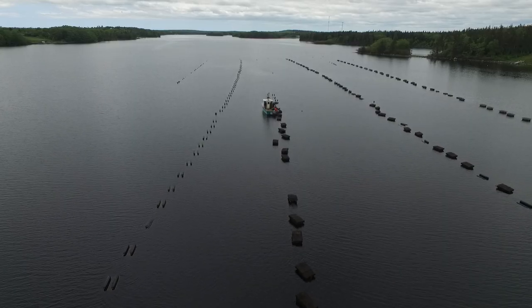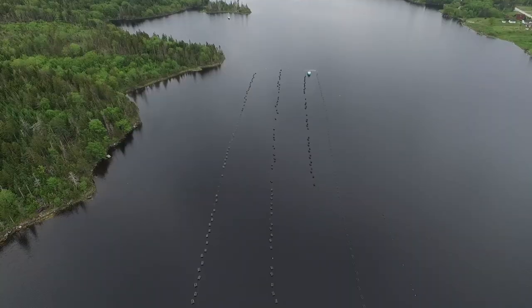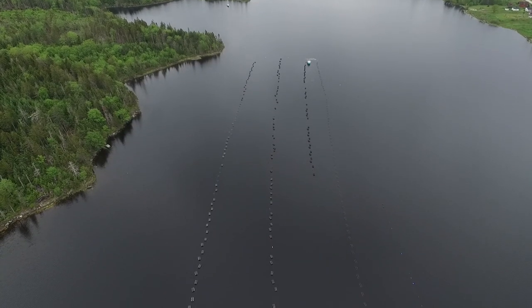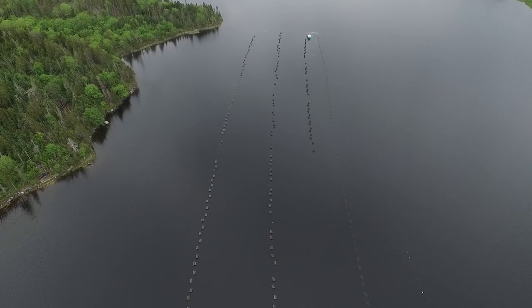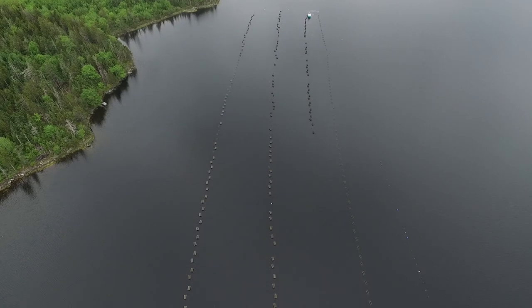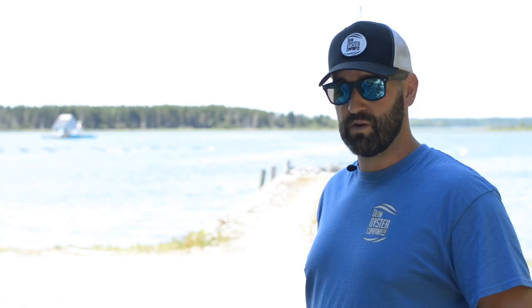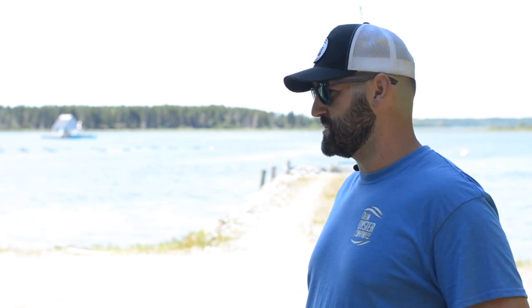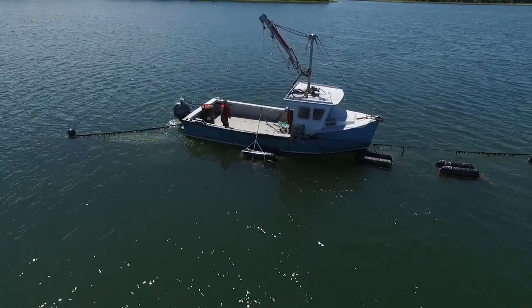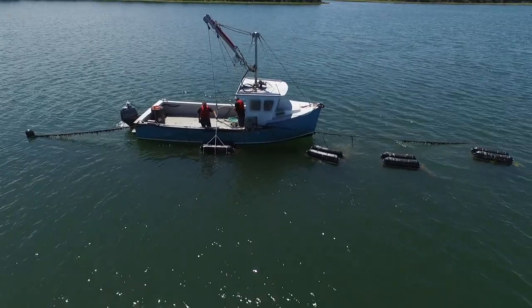We've been using suspended culture now for probably 15 years. Before that we had half-bottom culture. Over the years temperatures have increased a little bit around here, so we've found some new aquatic invasive species and we had to control those — we couldn't really do that with our traditional method of off-bottom. So we switched to the oyster grow system, or suspended culture, and what we're doing is we're controlling the invasive species and the biofouling that's naturally collected on the cages.